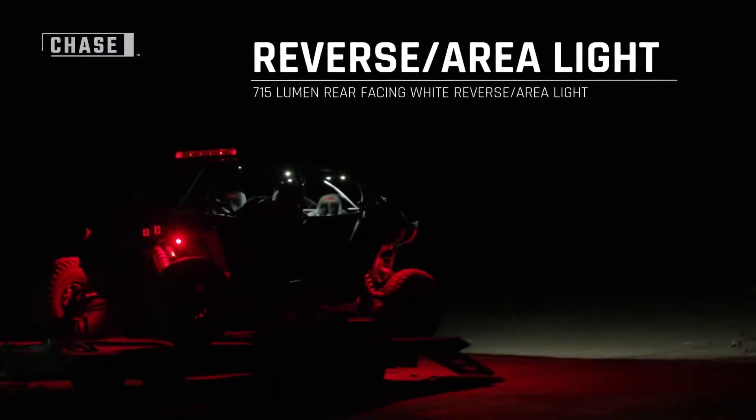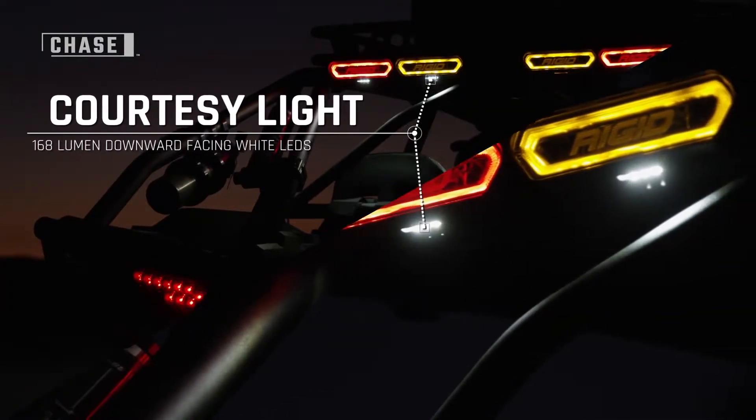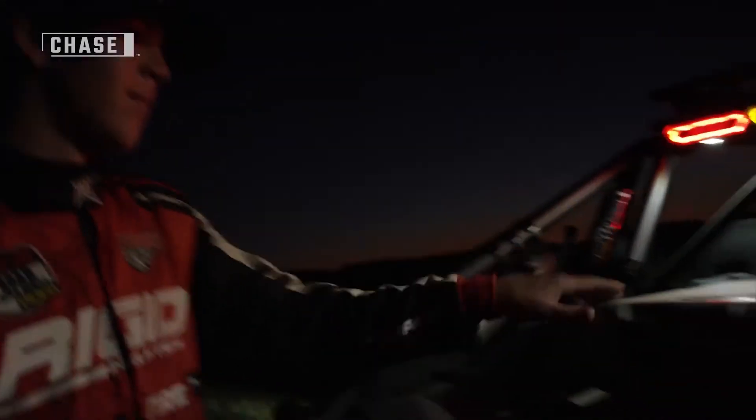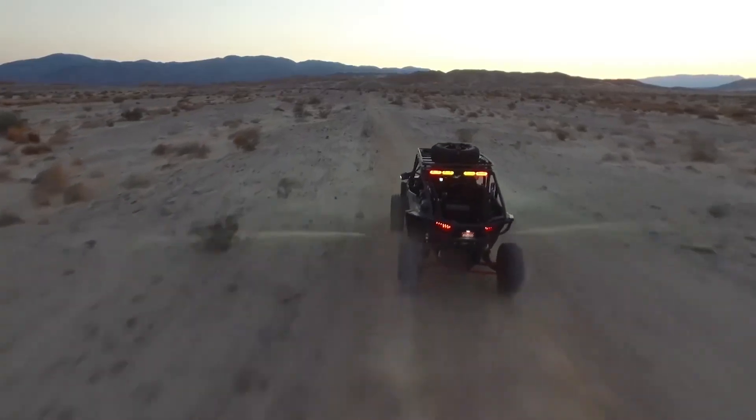The powerful 715 lumen center light is useful for reverse and area lighting, while a smaller downward facing courtesy light can illuminate cargo areas. All of these functions can be controlled independently, making the RIDGID Chase one of the most versatile LED lights on the market today.